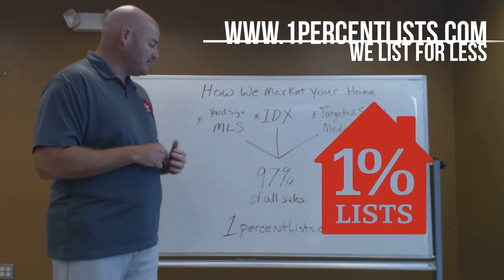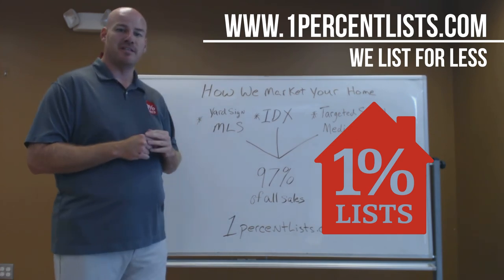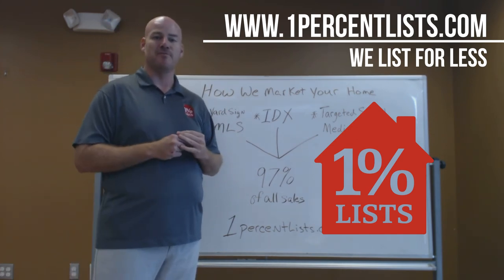We are 1% LIS. Visit us at www.1percentlist.com. Find us on Facebook at 1% LIS, where we list for less. We hope to hear from you soon. Have a great day.